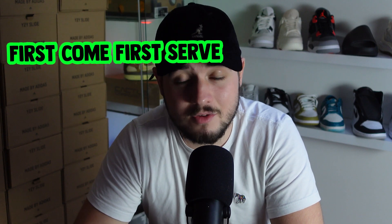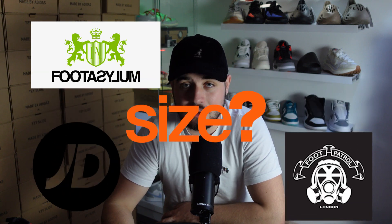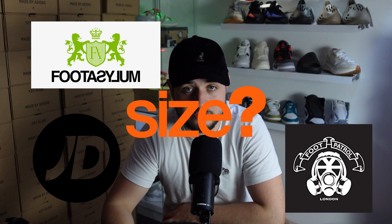Time went on and we saw many different retailers swap from first-come first-serve to raffles. We saw Foot Asylum change to raffles, Mesh hardly dropping as much as they used to first-come first-serve, and Foot Locker doing raffles. As all these retailers started changing over to raffles, we also saw a high demand in raffle bots. But this is where we are now — welcome to Raffle Botting on a Budget, Episode 1: Setting Up.